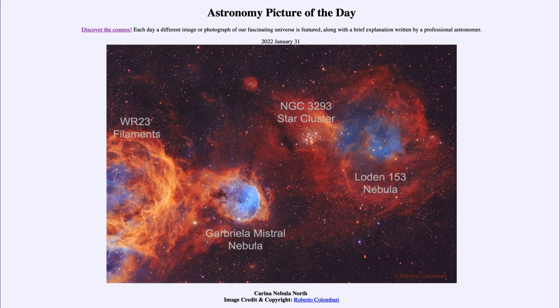So that was our picture of the day for January 31st of 2022, titled Carina Nebula North. We'll be back again tomorrow for the next picture, previewed to be moon date, so we'll see what that is about tomorrow. Until then, have a great day everyone, and I will see you in class!